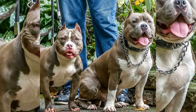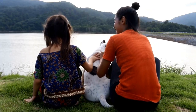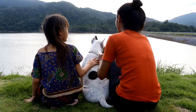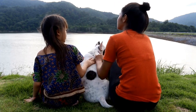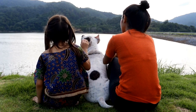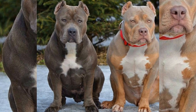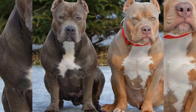Around mid-morning, Mike takes Diesel for a walk. American Bullies need daily exercise to maintain their muscle mass and prevent obesity. Mike usually takes Diesel on a 30-minute walk around the neighborhood. Diesel loves to explore and sniff around, and he's always excited to go for a walk.